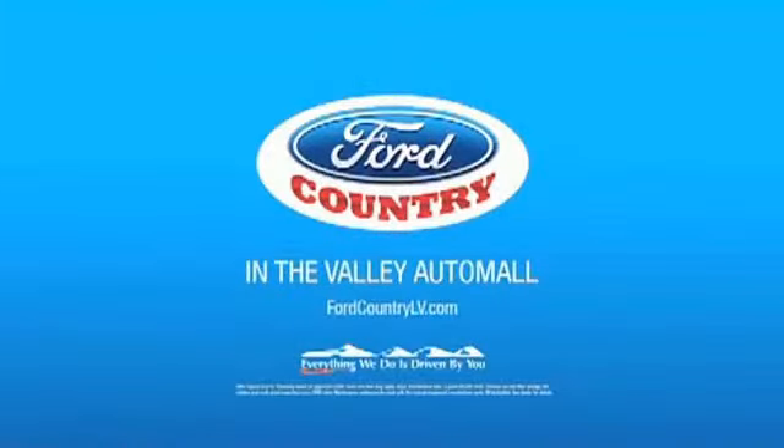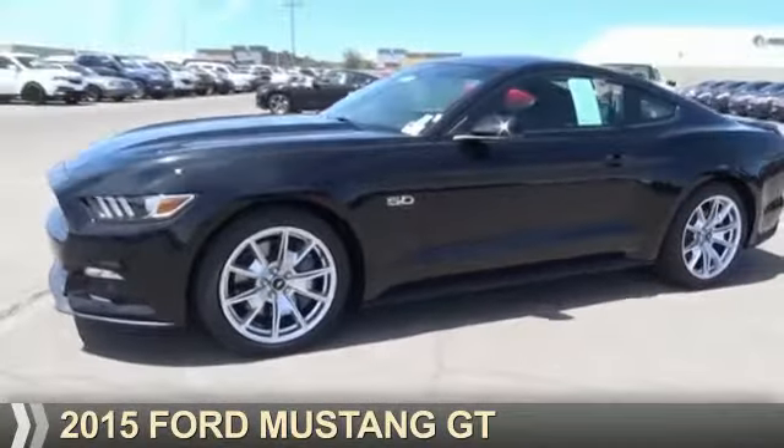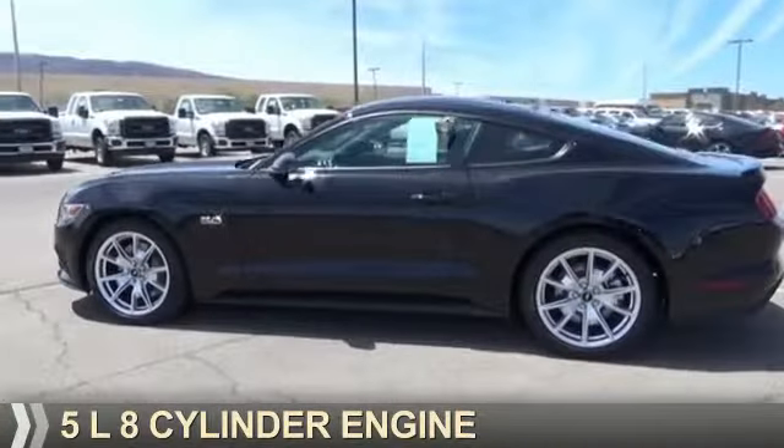Visit Ford Country in the Valley Auto Mall today. Presenting the 2015 Ford Mustang. It's powered by rear wheel drive, a 5 liter, 8 cylinder engine.